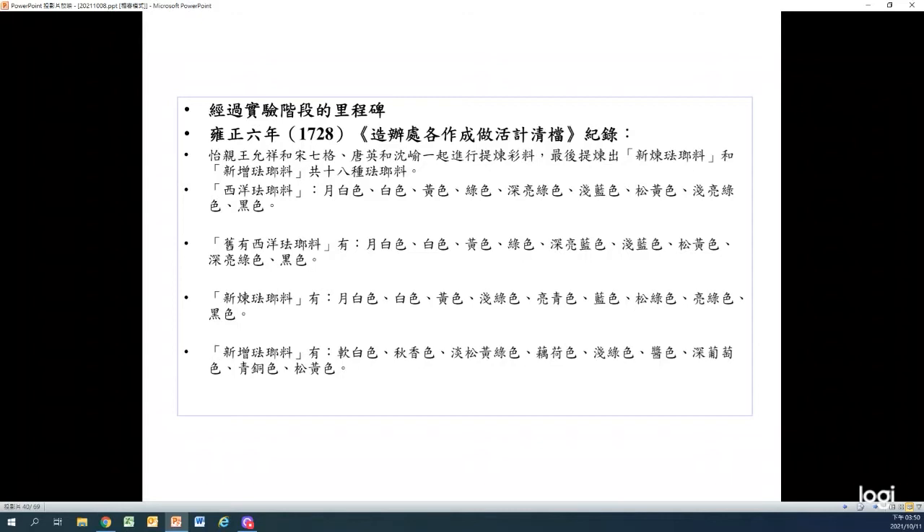Apart from that, we cannot neglect an important incident that happened in 1728. Before 1728, the pigment that the imperial workshop used to paint the enamel works was imported from the West. It was in July of that year that the craftsmen realized the extracting technique. Since then, the Qing court was able to invent its own colored pigments and increased its palette by 18 additional colors, apart from the original imported Western enamels. Indeed, the craftsmen from the imperial workshop had more ways to show their skills.